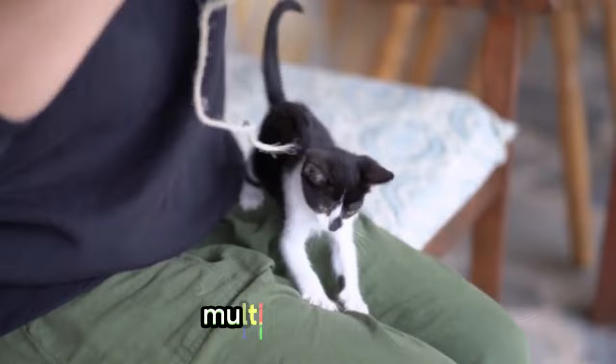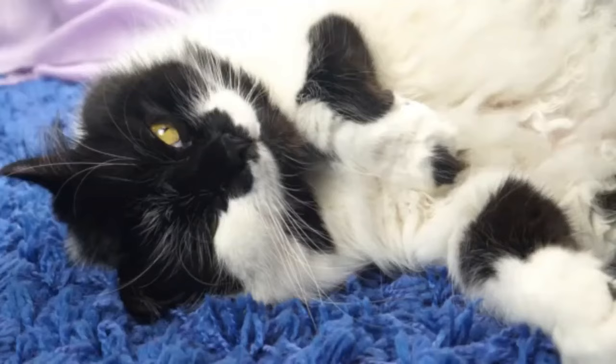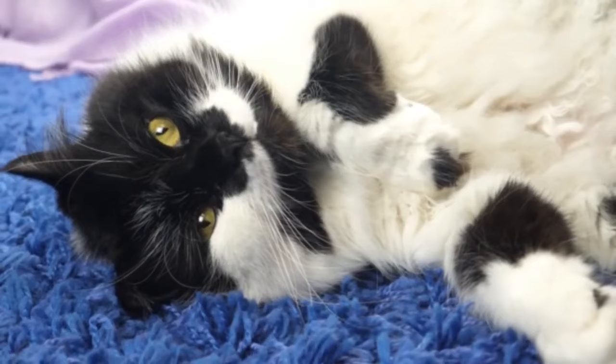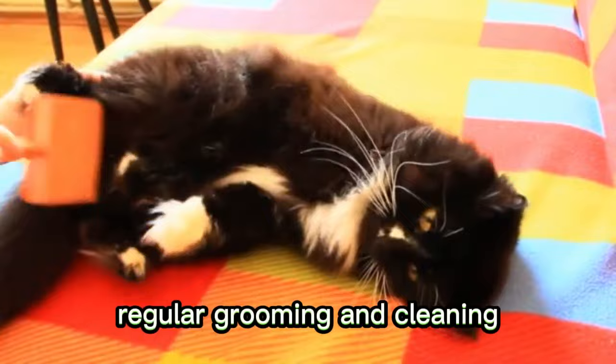Now we will discuss some cons about tuxedo cats that you must know before getting one. Number 1: Shedding. Like many other cats, tuxedo cats shed their fur regularly. This can lead to an increase in allergens in the home, causing problems for individuals with allergies or asthma. Regular grooming and cleaning may be necessary to manage the shedding.